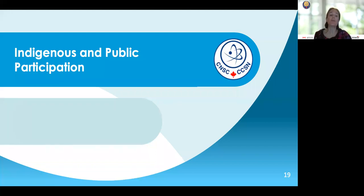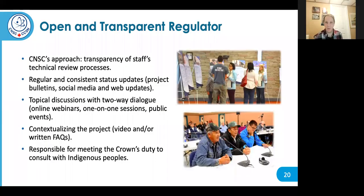We'll now provide an overview of Indigenous and public participation for the Darlington New Nuclear Project. The CNSC is an open and transparent regulator, fully committed to engaging the public and Indigenous nations and communities. We use a number of different tools and approaches to ensure that communities and the public have access to information about our technical reviews, assessment work, requirements, and regulations, and can get involved in our regulatory processes, including the review and consultations around the Darlington New Nuclear Project.